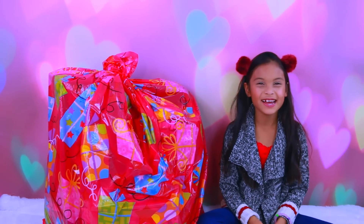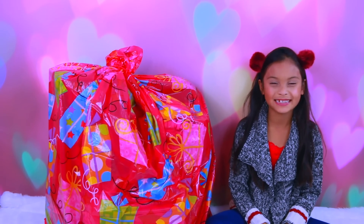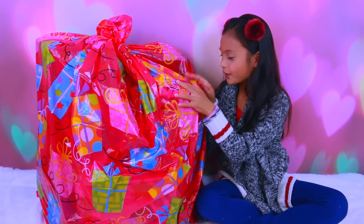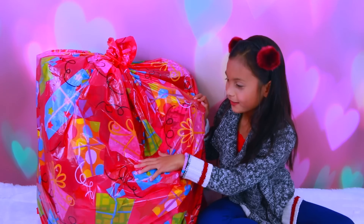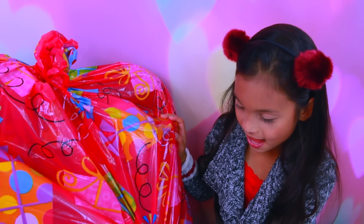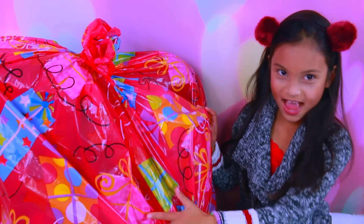Hey everyone, I'm Tiana, and today we're doing the latest hot Christmas toys, and I can't wait to see what's inside here. It's a big bag of toys. You want to open it, Tiana? Yeah, let's get opening.